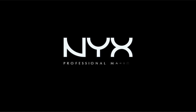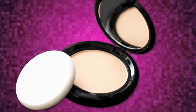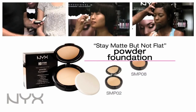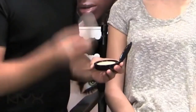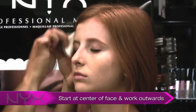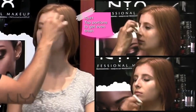Number one: NYX Stay Mad Powder Foundation. There are various ways to use a powder foundation and today I'm gonna dampen my sponge to get a fuller coverage. I've already dampened the sponge and you just kind of want to roll it on the top of the foundation. I like to always start from the center of the face and work outward.